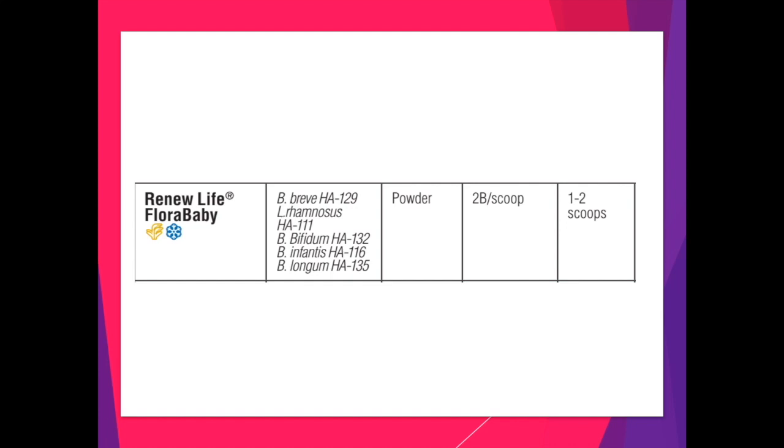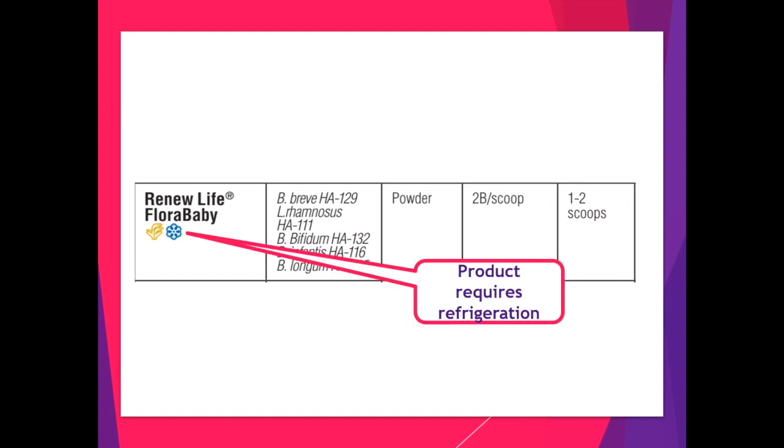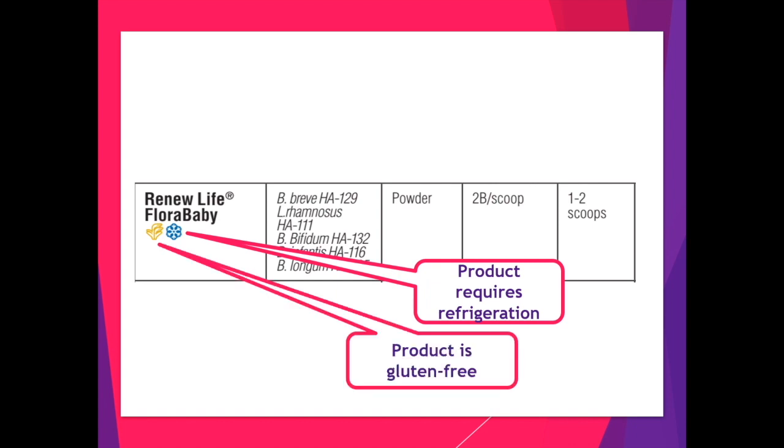The guide also contains notifications about which products need to be stored in the fridge, as you can see here with the listing for Renewal Life Flora Baby. Additionally, we have added a gluten-free designation to products that meet this criteria.